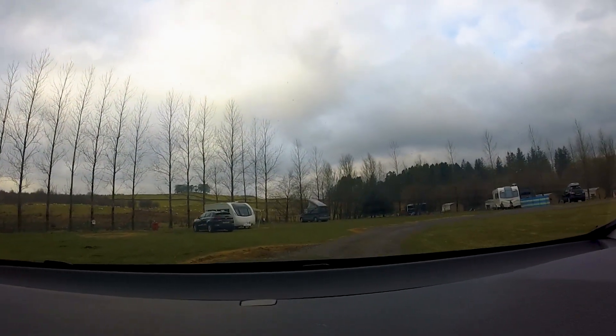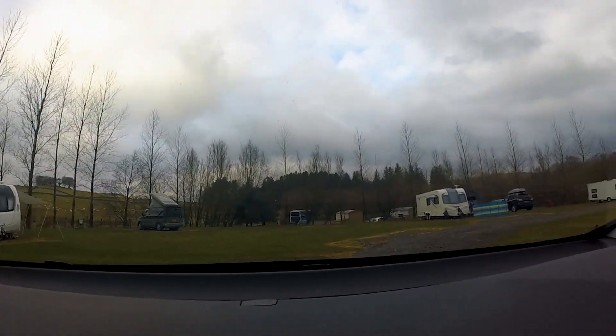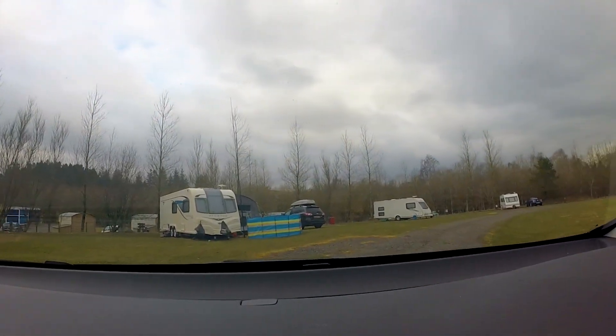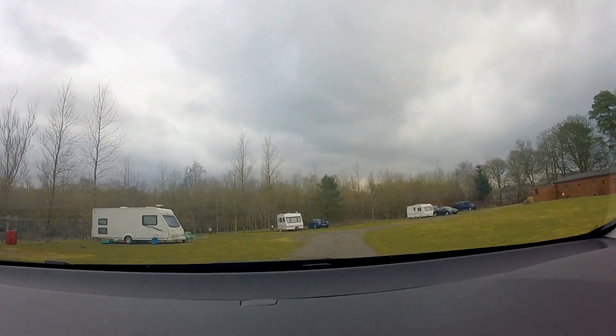Barnsoul Caravan Park is located at Shawhead in Dumfries and Galloway. We had a hard-standing pitch here — I think all of the pitches are hard standing. The campsite is open all year round.